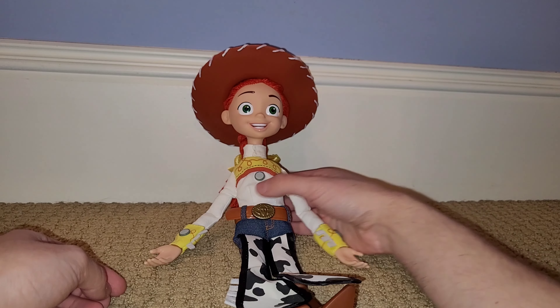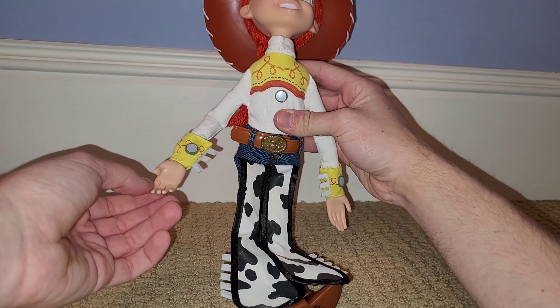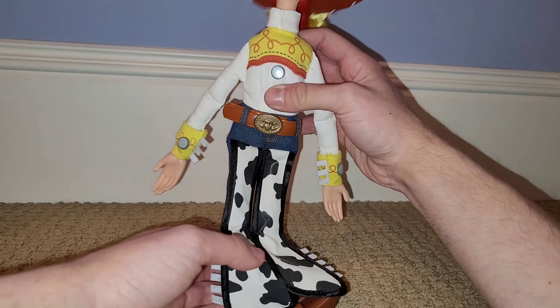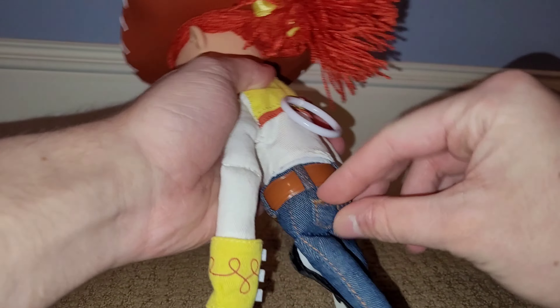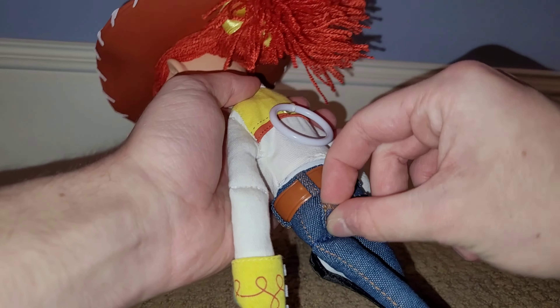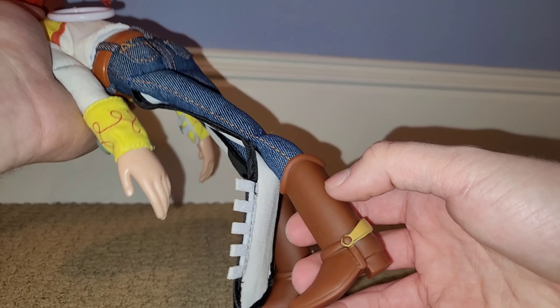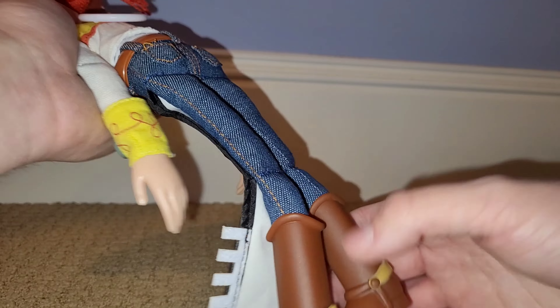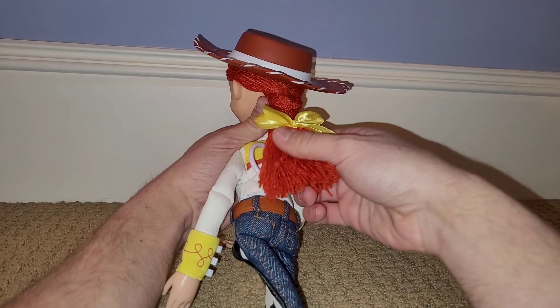Something I found weird about Disney Store Jesse is her hands are closed, and the Disney Store Woody actually has open hands. I don't really know if closed or open hands are movie-accurate to toy mode for Jesse. She actually has a pretty floppy head too, so it really does have that rag doll feeling. She does have real pockets, so that's pretty cool. The boots are pretty nice too — I think her boots are supposed to have cactus details on them but I don't think these ones do. I don't know if all of them are like that or just the one I got.